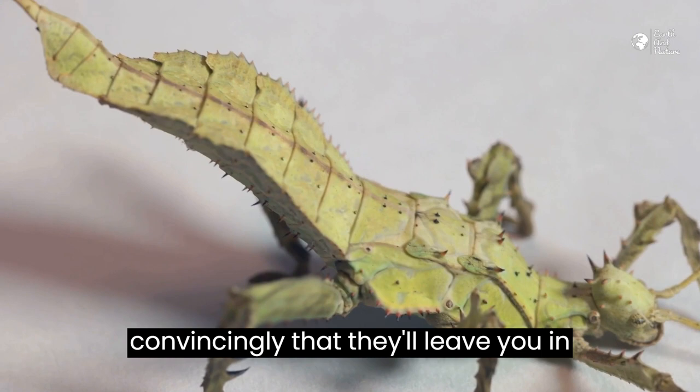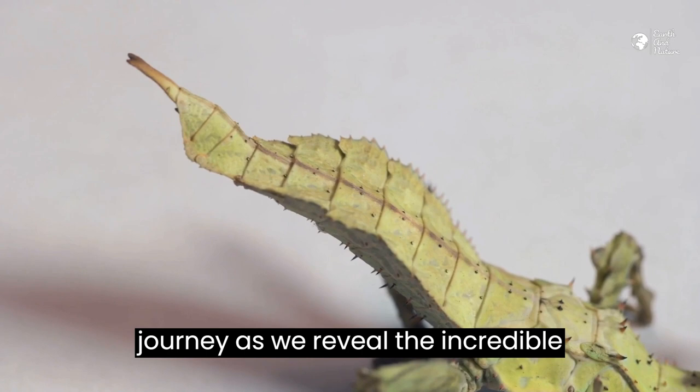Join us on this educational journey as we reveal the incredible mimicry of stick insects. Let's dive into the fascinating realm of camouflage.